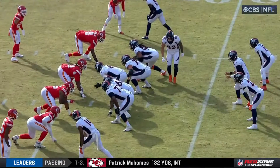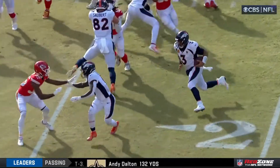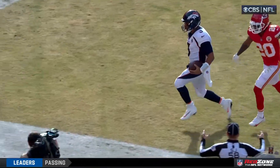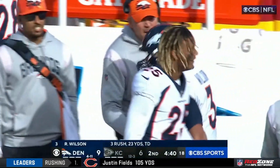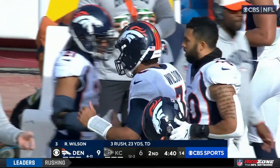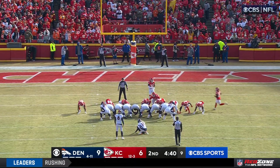Well, Cam Fleming, Eric Saubert — they just seal that entire side. You get a really good crack-back block by Cortland Sutton. They seal off that entire Chiefs defense, and then Russell Wilson just takes it around the corner for a huge touchdown, turning an interception in the end zone into six points.